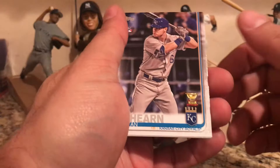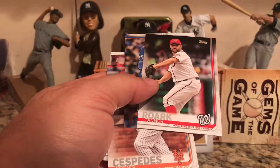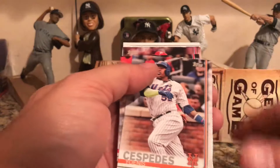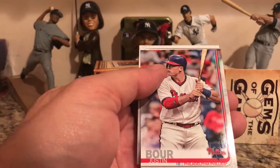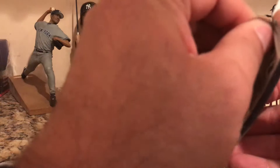Now we have three packs of 2019 Topps Series One — looking for rookie cards. Ryan O'Hearn gold cup rookie card, Tanner Roark, Trey Mancini, Ross Stripling, Russell Martin, Jose Espada, Michael Franco, Mariano Nunez, Justin Bour, and a Blake Treinen.